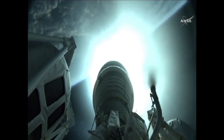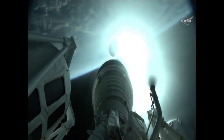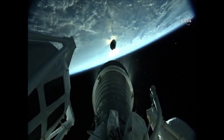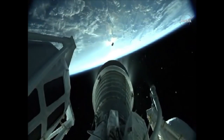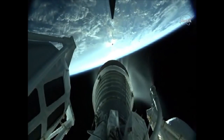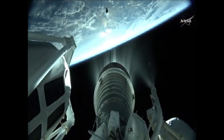Standing by after spacecraft separation for the Centaur single RL-10C engine to ignite. We have ignition and full thrust on the RL-10. Everything continuing normally — the Centaur engine producing 22,900 pounds of thrust and it will burn for just over eight minutes.